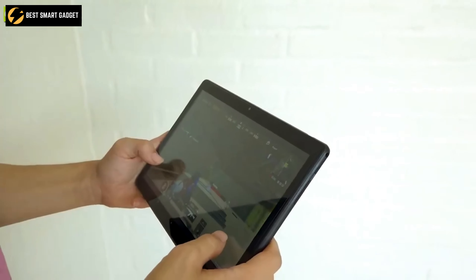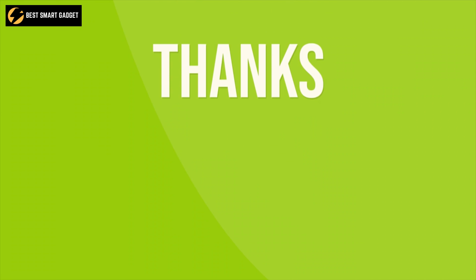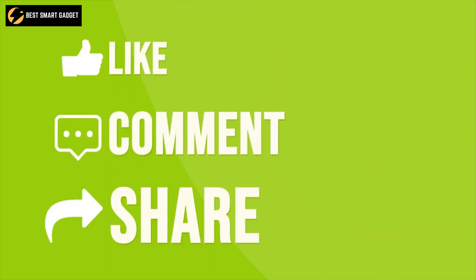That was our list of the top 10 cheap tablets for any use, just for you. Thanks for watching our video! Like, comment, and share with your friends!